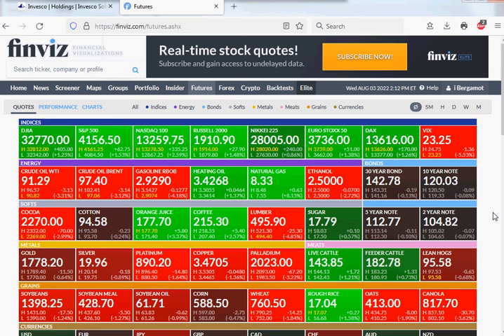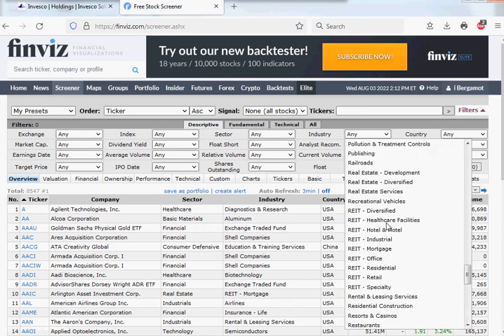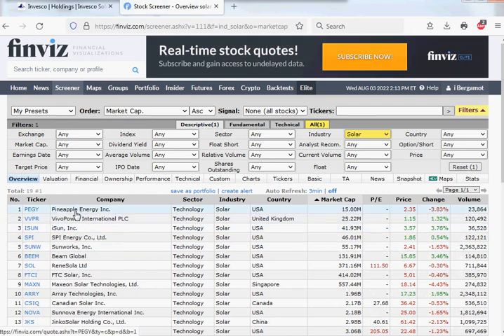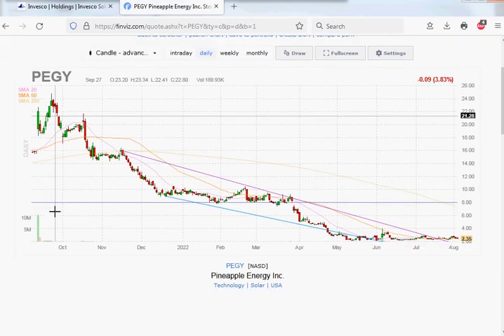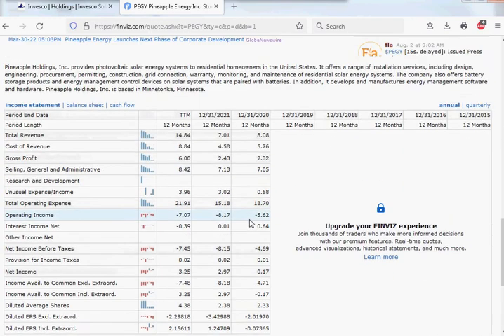Maybe an easier way — because it's such a homogenous industry — all the stocks are pretty much the same. I mean, solar stocks are supposed to be stocks that make solar panels, not real estate investment trusts and not financial companies. You can go to Finviz and in the industries find the solar industry. Their classification is also sometimes a little crooked, but at least it will be everything that trades in the United States sorted by market cap. There's 15 million — Pineapple Energy. If you have $15 million you can go buy yourself a pineapple.